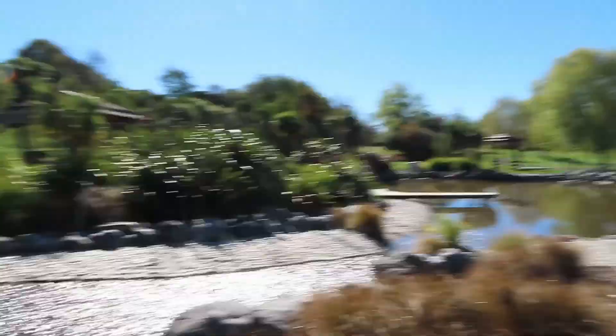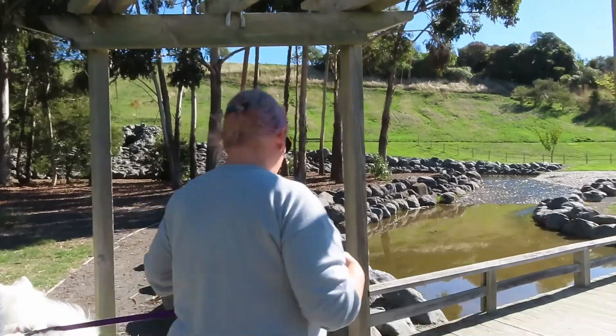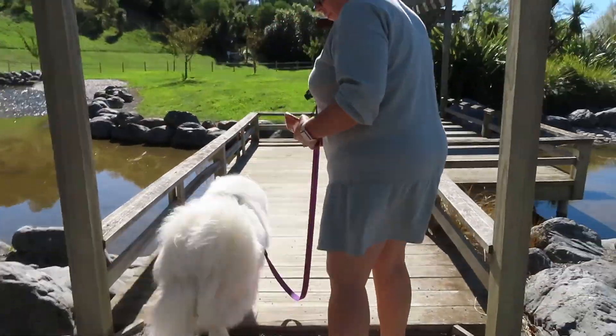This Japanese garden here was actually gifted to the town of Blenheim by its sister city in Japan. And I believe it's called Nintendo — I think it's called something like Tendo, Tendo Japan. We will read about it. And it's just a really gorgeous little place to come. It is quite nice and it's a bit of a hidden gem in Blenheim.